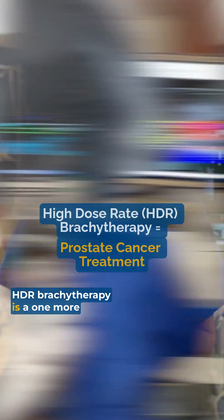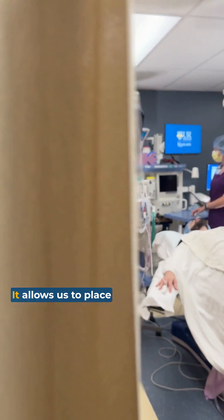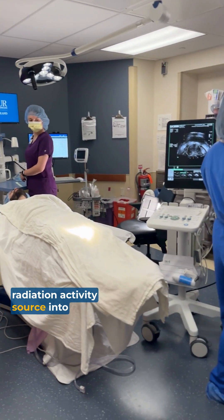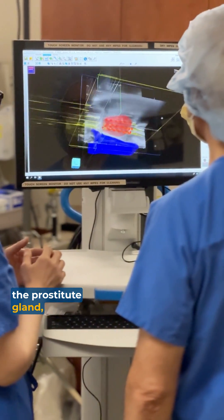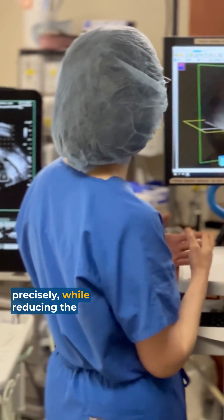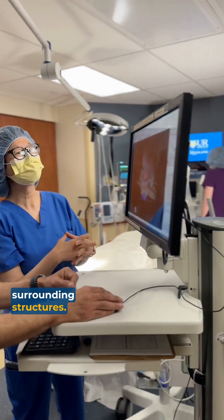HDR brachytherapy is one innovative way we run our cancer care. It allows us to place a radiation active source into the prostate gland and deliver very high dose radiation precisely, while reducing the radiation exposure to the normal surrounding structures.